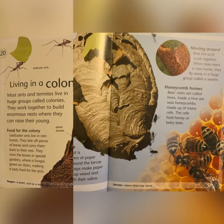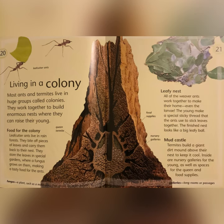Living in a Colony: most ants and termites live in huge groups called colonies. They work together to build enormous nests where they can raise their young. Leaf cutter ants live in rainforests. They bite off pieces of leaves and carry them back to their nest. They store the leaves in special gardens where a fungus grows on them, making a tasty food for ants. Fungus: a plant such as mushrooms that grows on other plants. Leafy Nest: all of the weaver ants work together to make their home — even the larvae. The young make a special sticky thread that the ants use to stick leaves together. The finished nest looks like a big leafy ball.